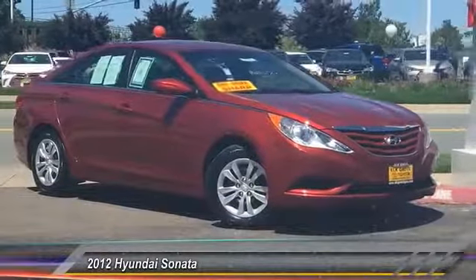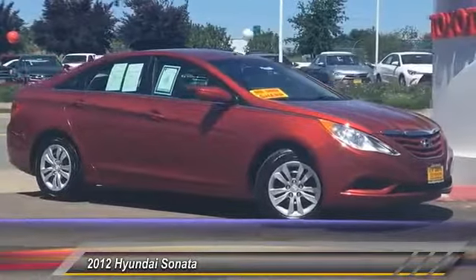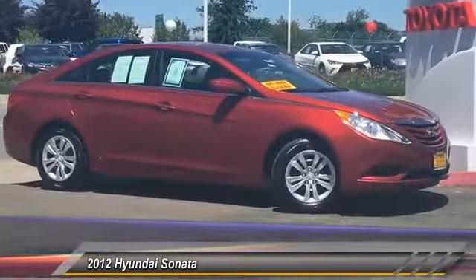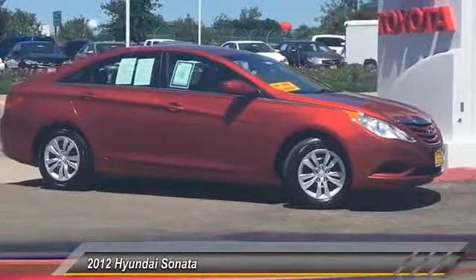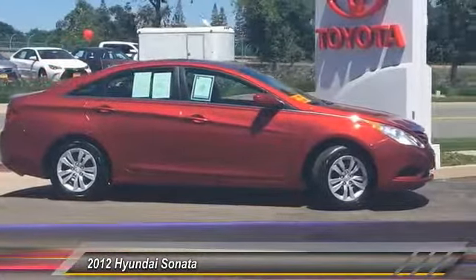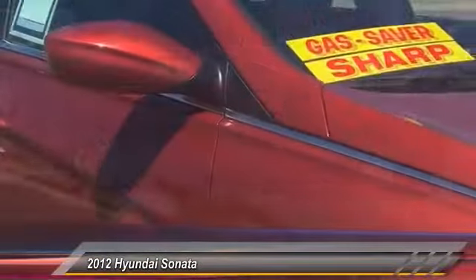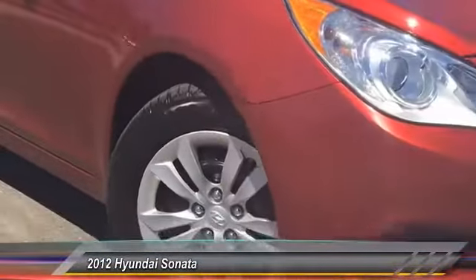2012 Sonata. The Sonata has a long list of technologically advanced interior features and options that make driving safer, more convenient, and much more fun. Don't forget the exterior corrosion protection, a 14-step roto dip system that provides unmatched protection for your Sonata, and is priced below $15,000.